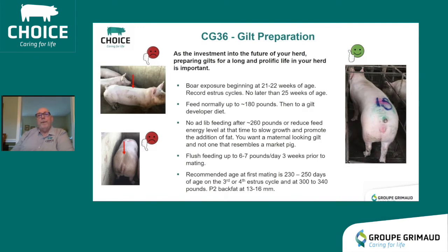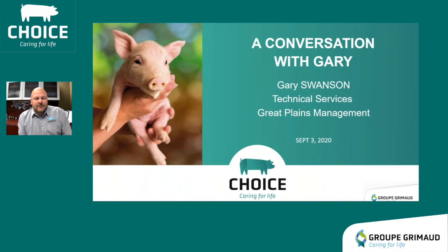Boar exposure should start at 21 to 22 days of age. Feed her normally up to 180 pounds, then switch to a gilt developer diet — we're not trying to raise market hogs to produce pigs. We want a gilt that has more of a maternal look. Flush feeding is important and should be done prior to mating at 230 to 250 days of age, on the third or fourth estrous cycle, weighing 30 to 40 pounds over with a P2 backfat of 13 to 16 millimeters at the time of mating.